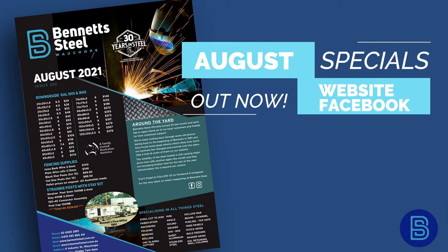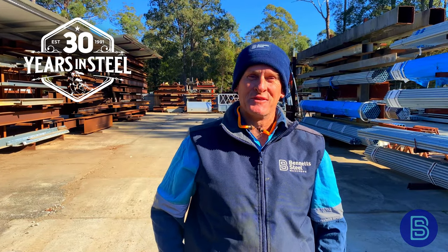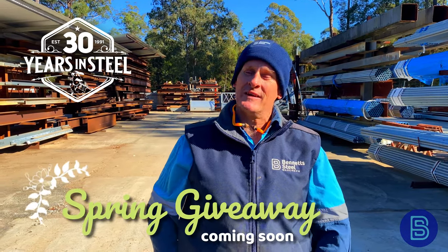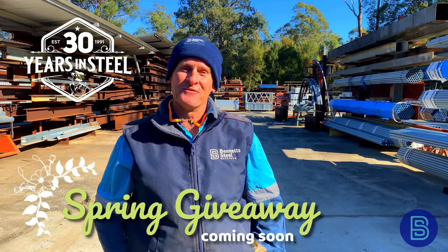Don't forget our August Specials list is now available. It's on our Facebook page, website, or come on in and grab one. Plenty of downgrade available. And in case you forgot, Bennett Steel's still turning 30 this year, so we've still got a giveaway — our spring giveaway, so spring on in. Some good prizes to be won and a few giveaways as well.